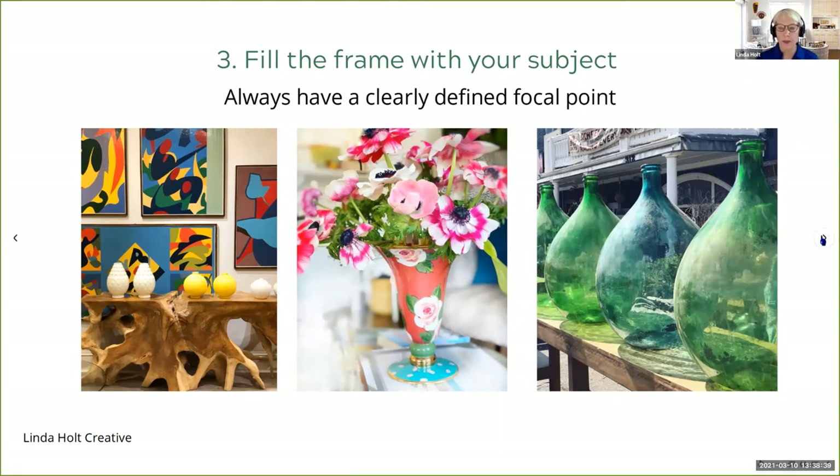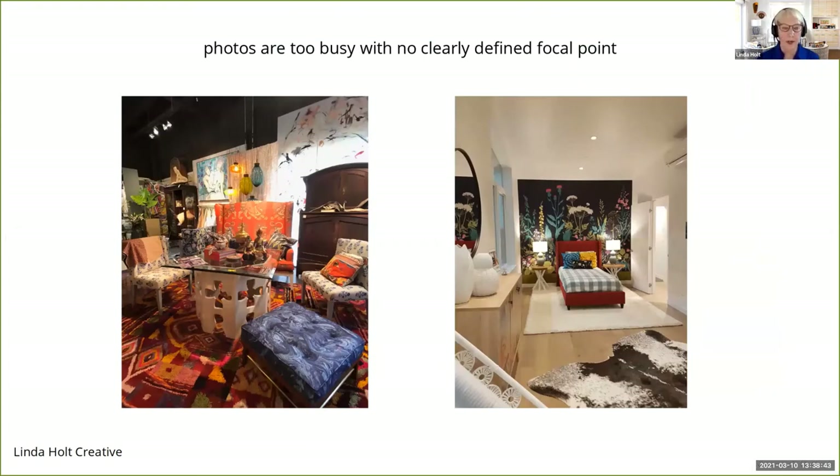Here are two examples from Instagram. In the photo on the left, I have no idea what I'm supposed to be looking at — the ottoman in the foreground, the interesting table, or the colored hanging pendants? There's just too much going on and the eye doesn't know where to look. Same thing with the one on the right — an animal print rug, part of a piece of furniture, a dresser — my eye gets stopped when the focal point is way in the back. Before you take your photo, think: what is the focal point? What do I want viewers to see?